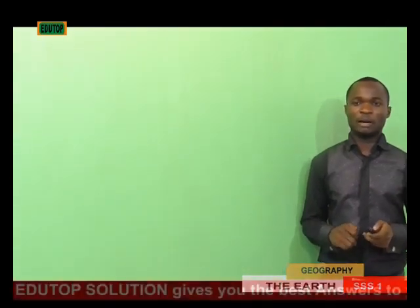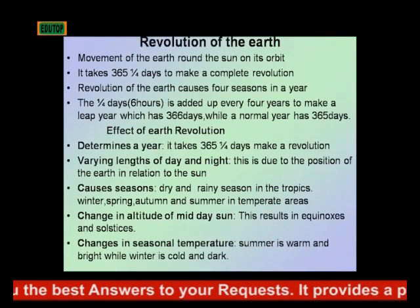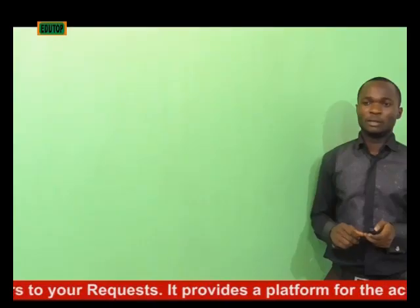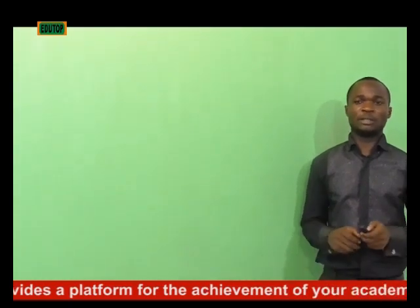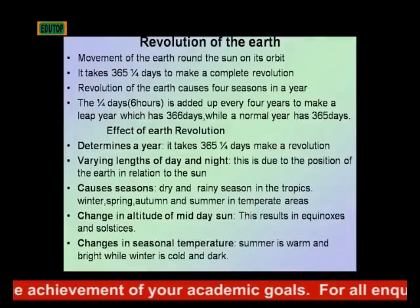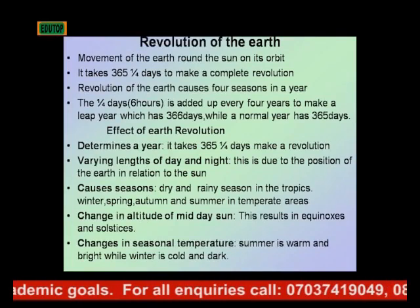Another effect is changes in seasonal temperature. There are periods in the year where the temperature is very high and we feel heat everywhere. In summer it is warm and bright, while in winter it is cold and dark.